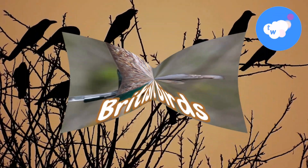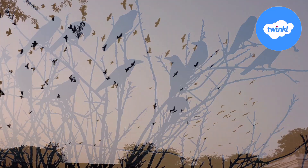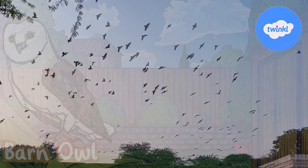British birds. In Britain we have over 600 species of birds that call the UK home. Let's take a look at some of them now.